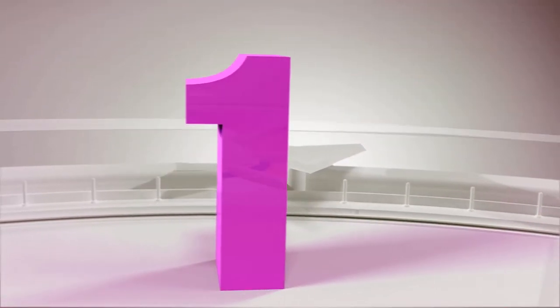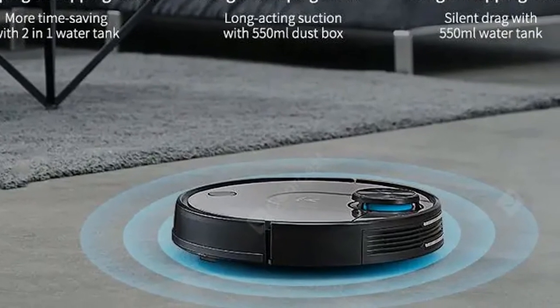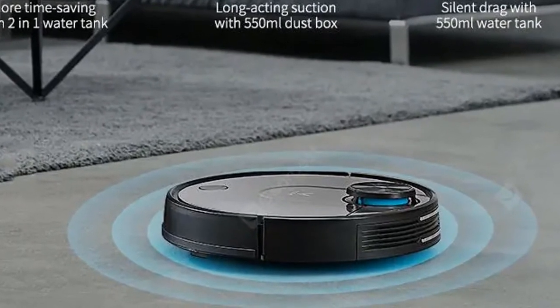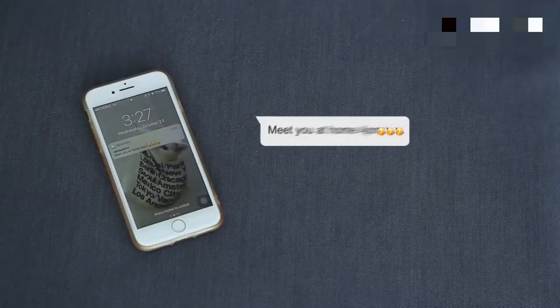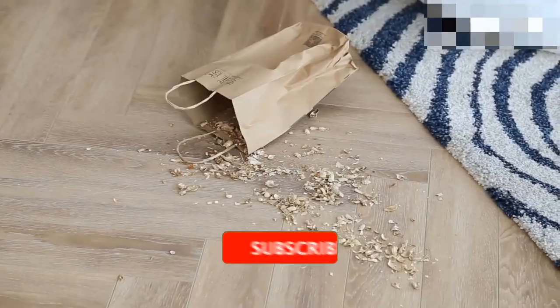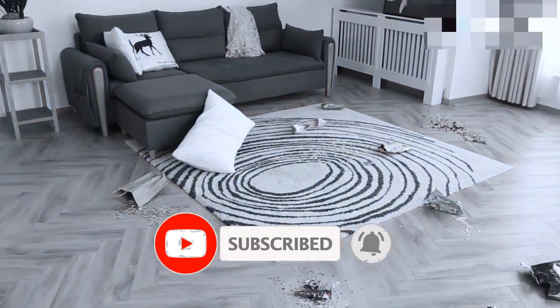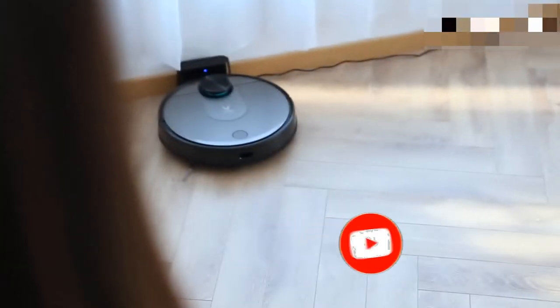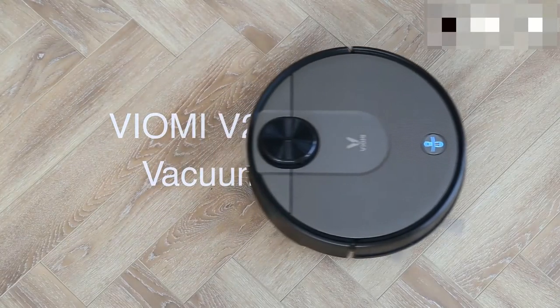Our best one: Viame V2 Pro LDS sensor two-in-one sweeping mopping robot, wet and dry vacuum cleaner — your domestic helper. Too much hair on the ground? Too busy to clean up? Why not let the Viame V2 Pro help you get out of the busy housework, so you'll have more time to spend with your family and enjoy a better life.